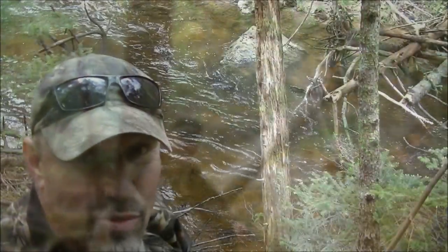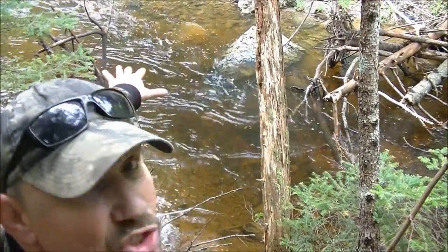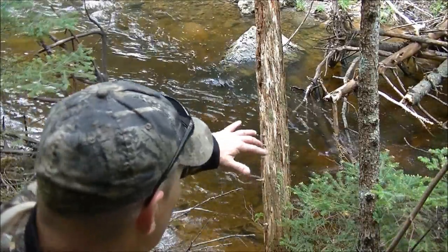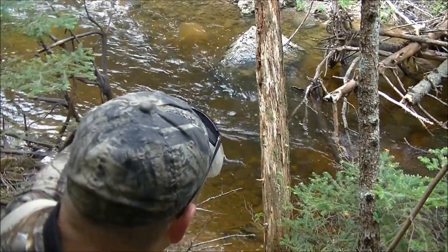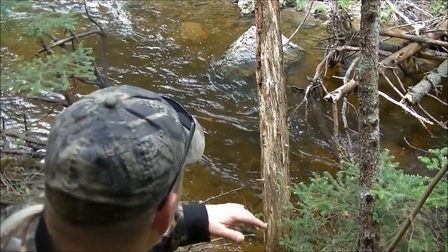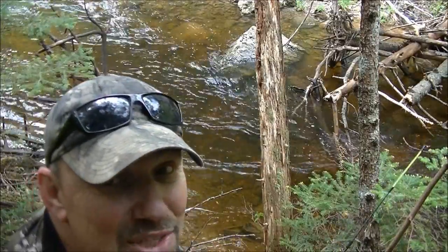Gorgeous spot. Up these small brooks, this is what you look for. Right there is nice and shallow, opens up into a deep spot. And there's also lying down logs and bushes and stuff — that's where the fish hide under. So I have to fish down into this, cast close to the fallen material without getting snagged, and see if I can lure them out from underneath there.